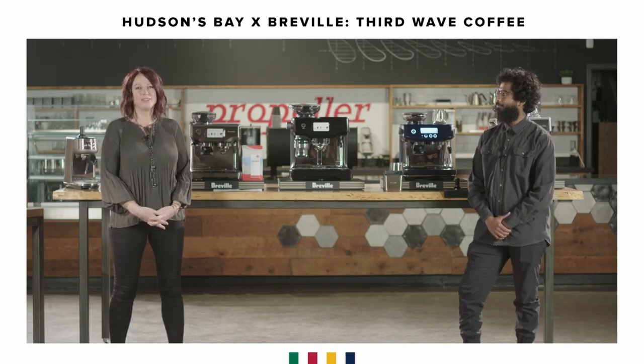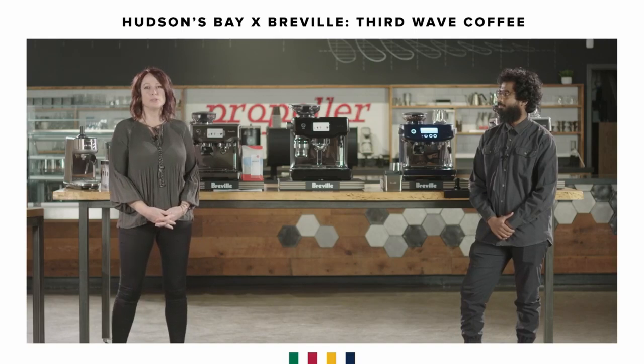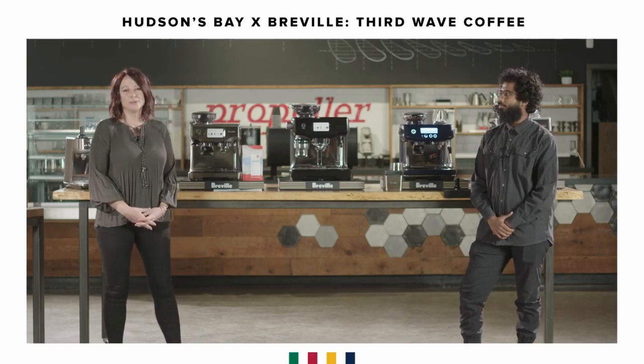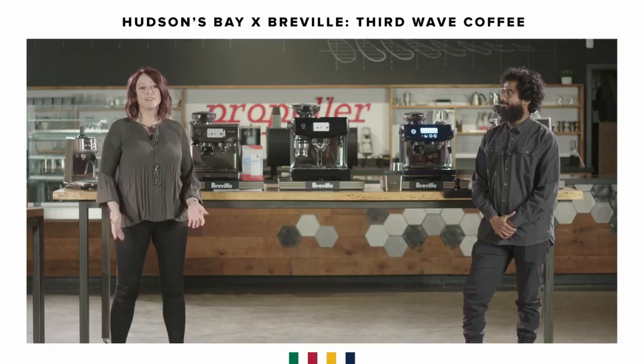At Propeller Coffee, on behalf of Breville and HBC, I want to welcome you to the Third Wave Specialty Coffee at Home Masterclass. My name is Karina Odorico and I'm the product expert at Breville Canada. We are here at Propeller Coffee, which is located in Toronto.